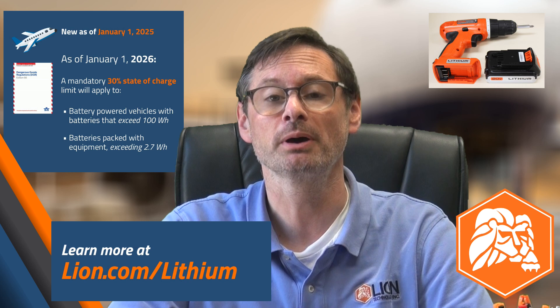A mandatory limit on state of charge applies only to batteries shipped alone by air. However, in 2026, a limit on state of charge will become mandatory for some shipments of lithium ion batteries packed with equipment and for some lithium battery powered vehicles.